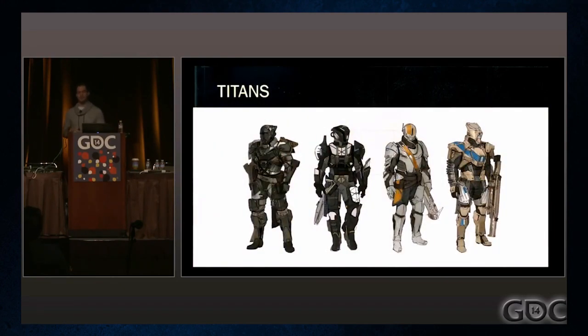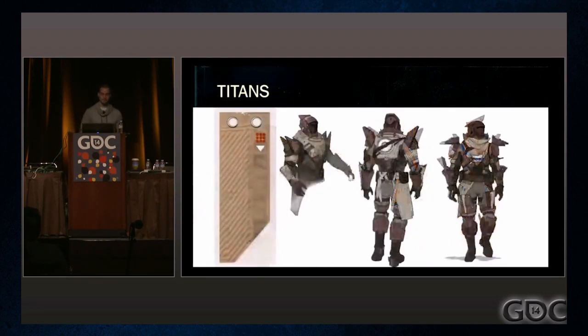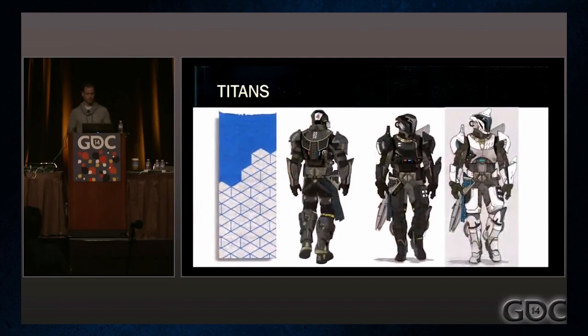Titans are based on the Knights of Old — very noble and brave, and have sworn to protect the city. They are the most heavily armored of the classes, wearing tight-fitting suits layered with heavy metal plates. Their armor is inspired by medieval armor, and the badge is like a tabard that old knights used to wear.